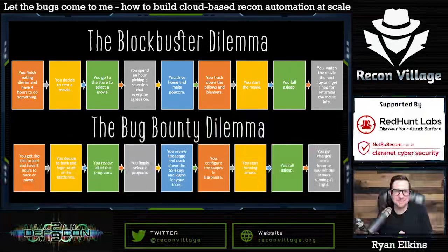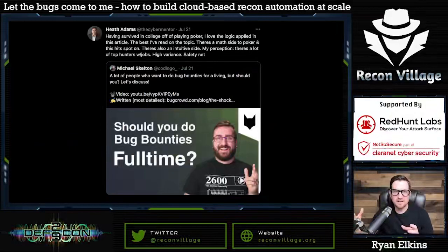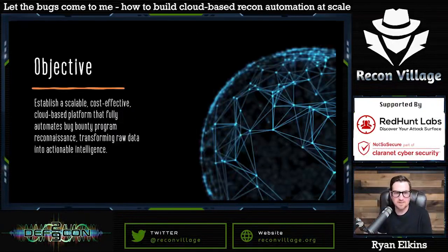Your time is so important. I was living that over and over — doing recon one night, then the next week just deciding to go for a different program. It's a systemic issue that probably a lot of us face. I needed to figure out a better strategy. I was inspired by a discussion on Twitter where codingo, Michael Skelton, and Heath Adams the Cyber Mentor were comparing poker to bug bounty, and that really resonated with me.